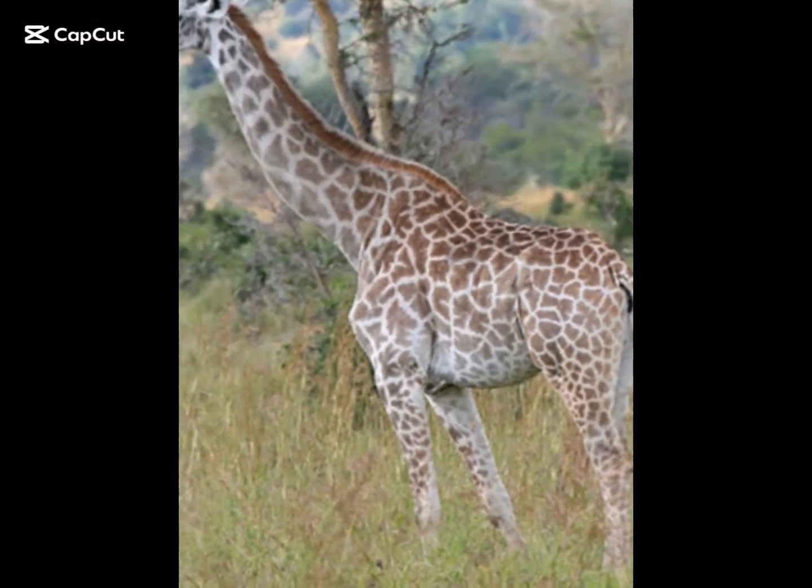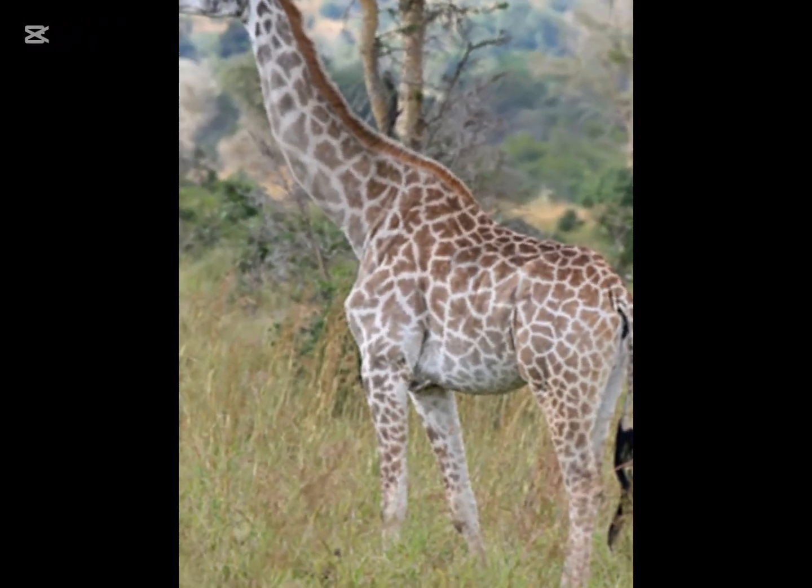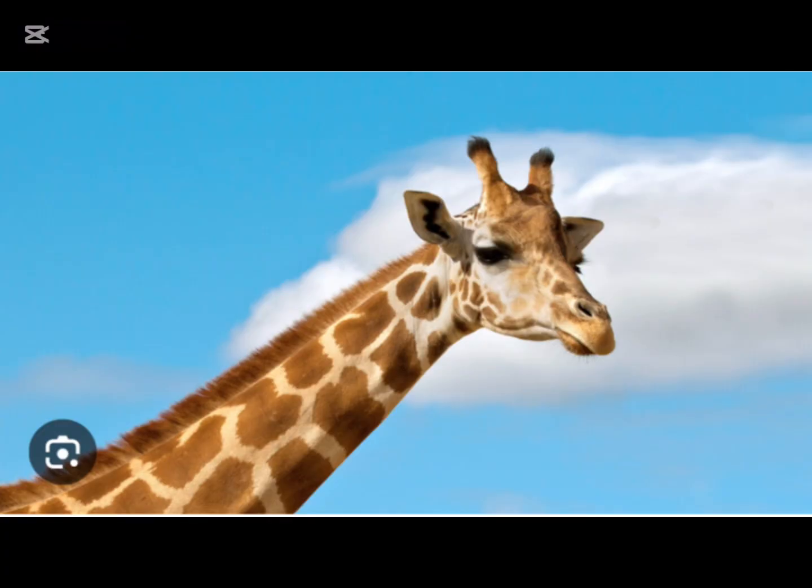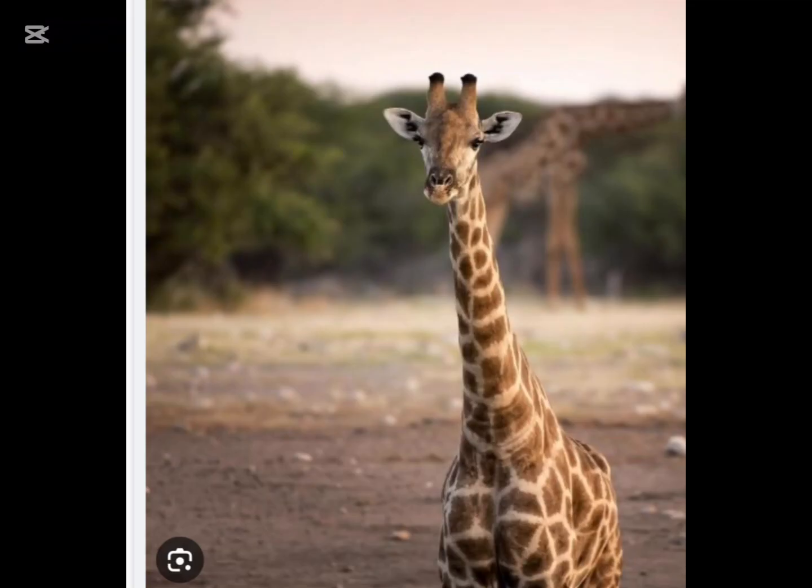Animal adaptations of a giraffe. Have you ever wondered about the tallest mammal in the world and its crazy cool adaptations? Well, if you guessed the giraffe, you're correct. Keep watching if you want to know some spectacular adaptations about the giraffe.